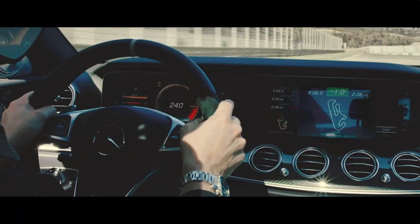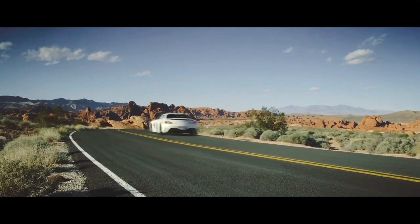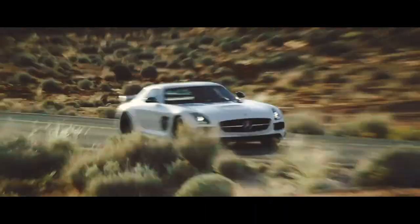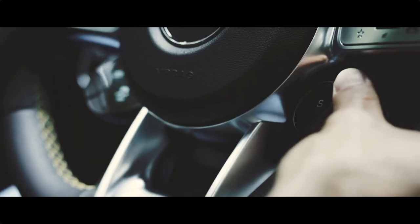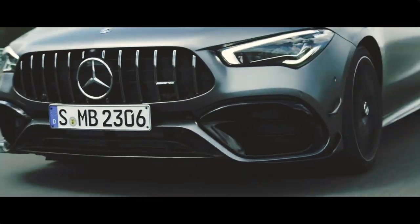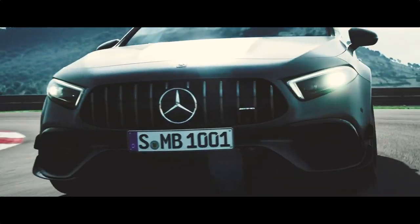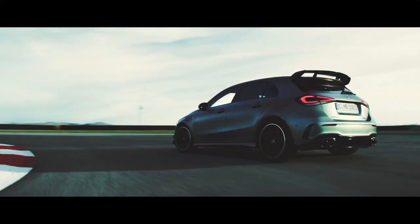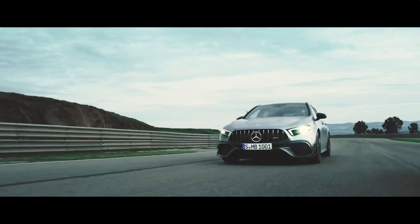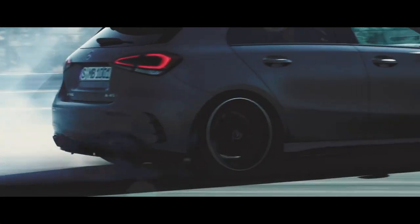A decade ago, when we thought about an AMG, the first thing that came to mind was the 63 series — a fat 6.2-liter V8 that produced massive numbers. Then came the 45 series, a four-cylinder engine that put out numbers people couldn't believe a four-pot engine could. These two cars were special in their own way, delivering a unique and thrilling experience. Mainly, these cars came with an engine built by one man and hand-signed by that specific person — that's what made an AMG special.